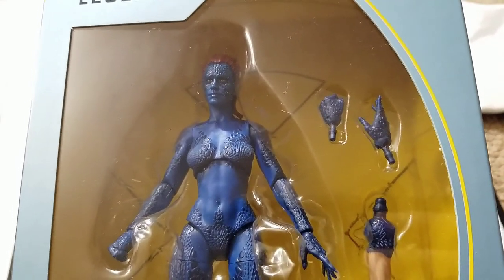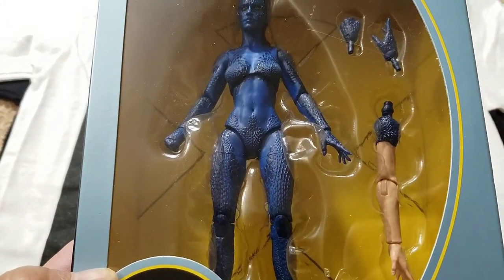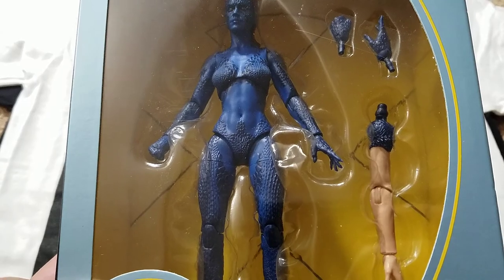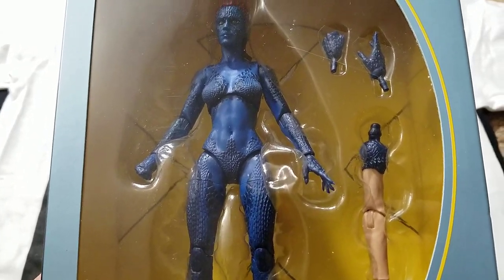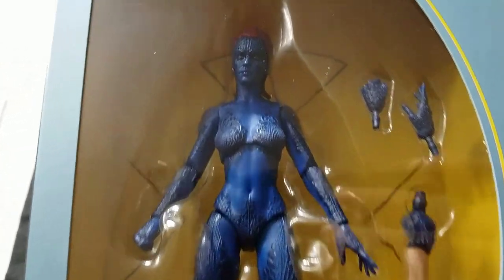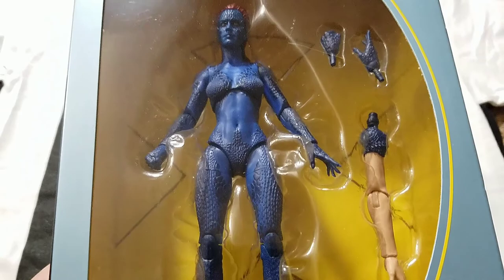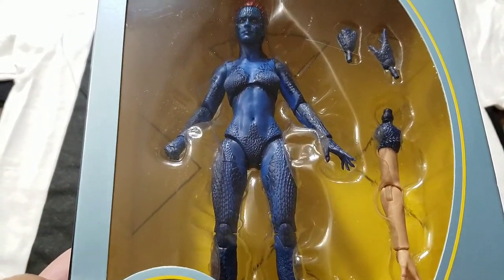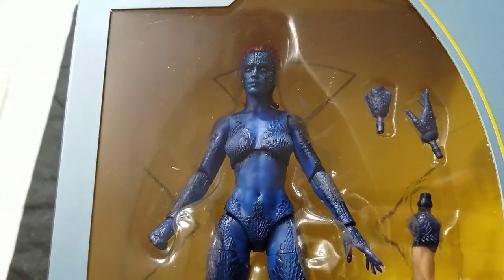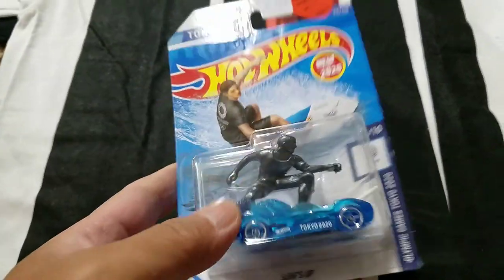A Jennifer Lawrence version of Mystique — they could have used the same body, even though Rebecca Romijn is slimmer than Jennifer Lawrence. Still, it would have been great. Actually, if only one, I would have preferred Jennifer Lawrence, but I love this version as well and it just looks amazing.